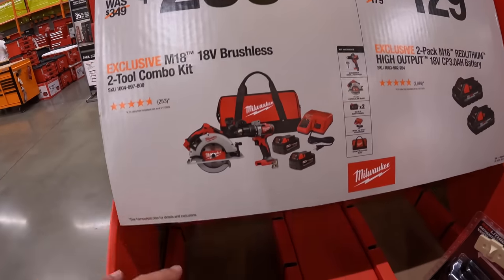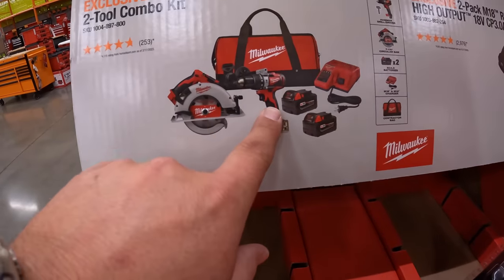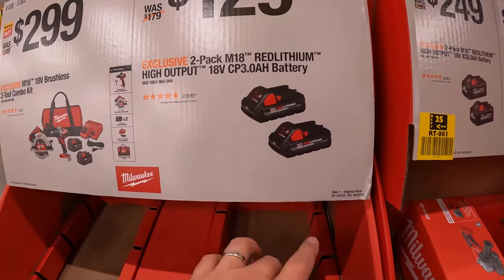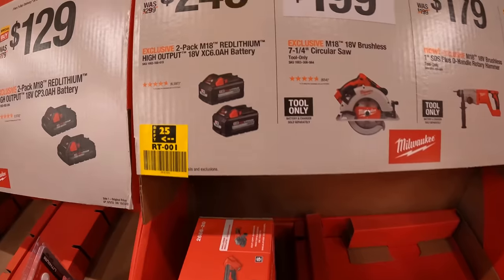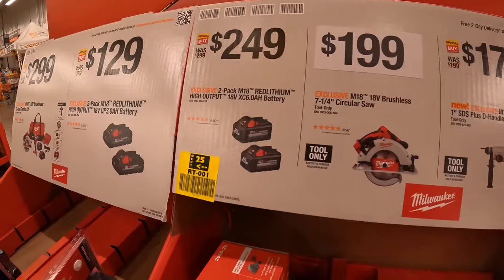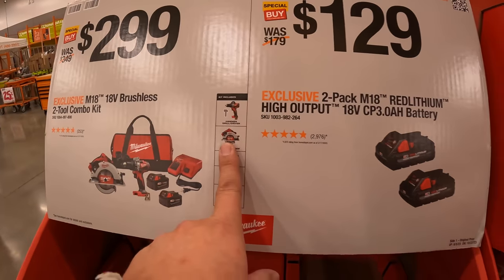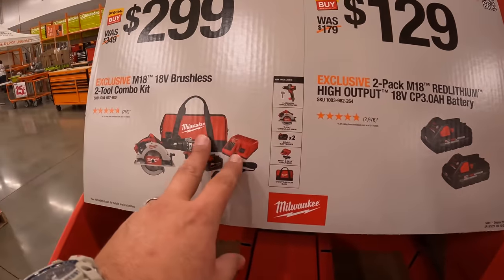$299 for the two-tool combo kit — brushless circular saw and hammer drill, with two 4-amp-hour batteries, charger, and a bag. $129 for two 3-amp-hour high-output batteries. $249 for two 6-amp-hour high-output batteries — actually a great deal. For $199 for the 7¼-inch circular saw, spending $100 more gets you the hammer drill, two batteries, charger, and bag, so that's a good deal.